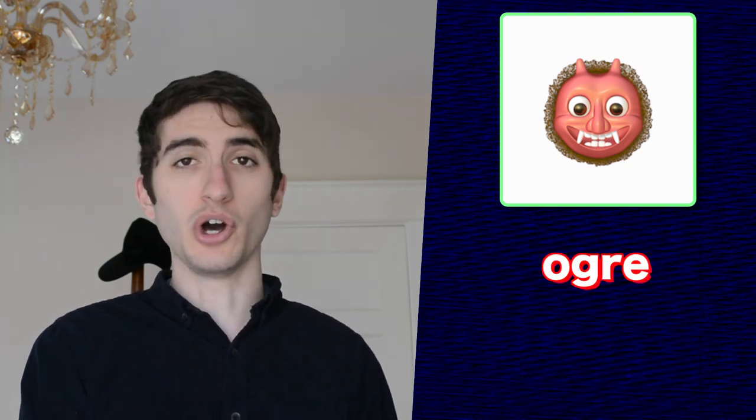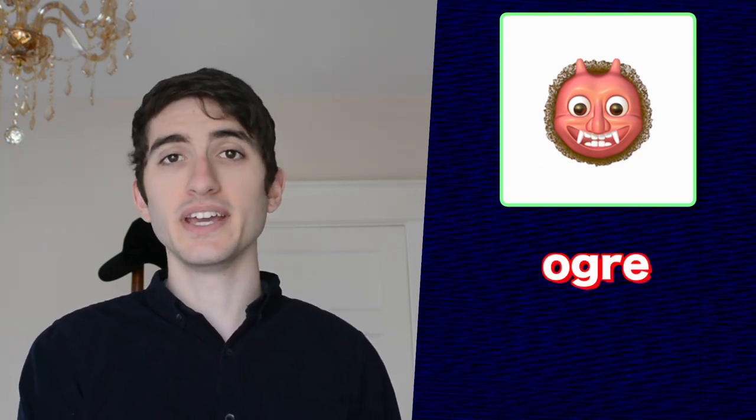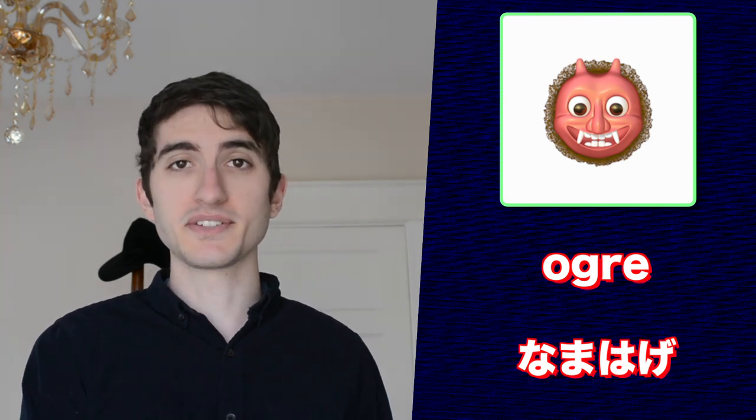First on our list is the ogre and goblin emojis — that is officially what Apple has labeled them. The ogre emoji is actually a namahage, a Japanese mythical demon-looking creature. During New Year's in Japan, people put on straw coats and wear namahage masks, going around to people's homes yelling for all the bad children. It's basically Japan's version of 'you better watch out, you better not cry.'